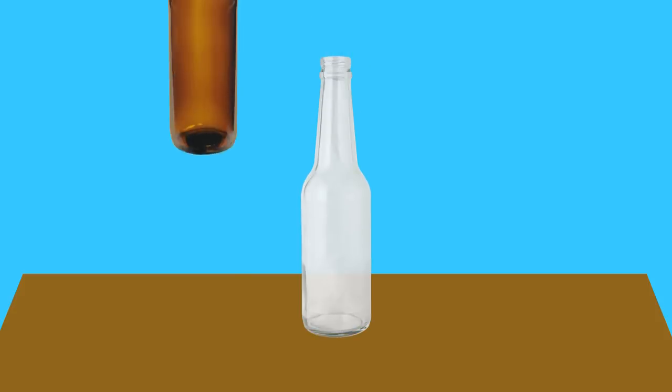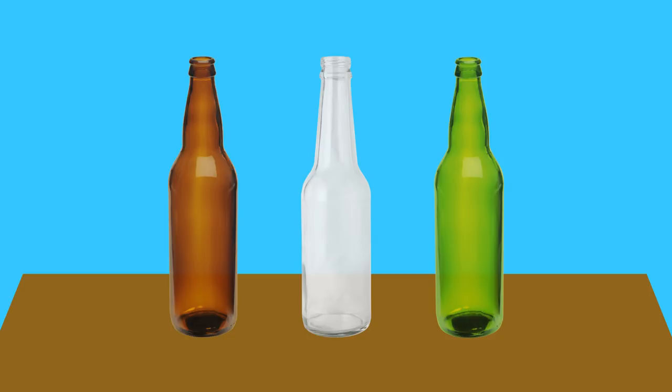Beer bottles are typically just three colors, but does the color matter? A bottle's color determines just how much light gets through to the beer inside. Light may not seem like a big deal, but it can cause chemical reactions in beer that affect the taste.